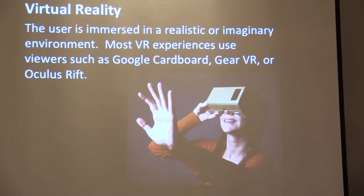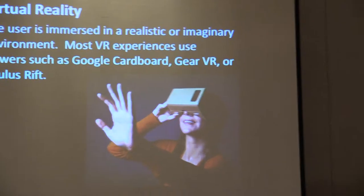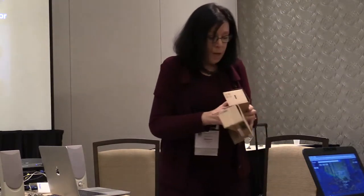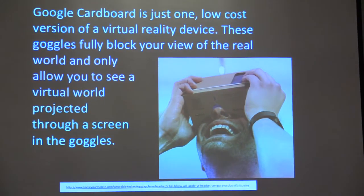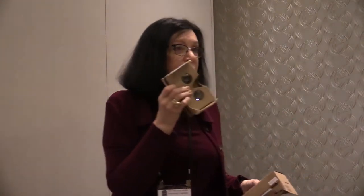Number one: virtual reality. You've probably heard of this before. When you're looking through a viewer, your entire vision is covered and you're totally immersed. Most adults, when they first look at it, are amazed — you can actually go all the way around and up and down. Google Cardboard is just one of the viewers. It's a low-cost version you can buy directly through Google or in many other ways.